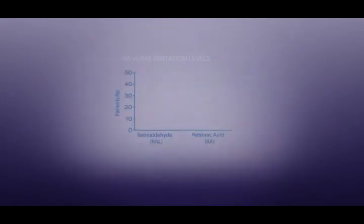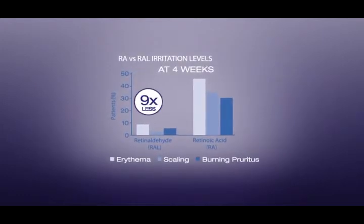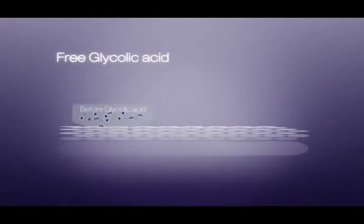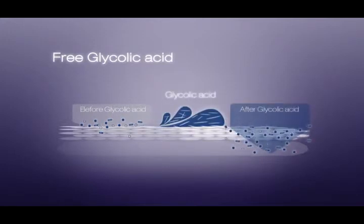At 4 weeks of use, retinaldehyde had shown to be 9 times less irritating than retinoic acid. Free glycolic acid is the bioavailable form of glycolic acid, and it enhances the penetration of other ingredients into the skin.